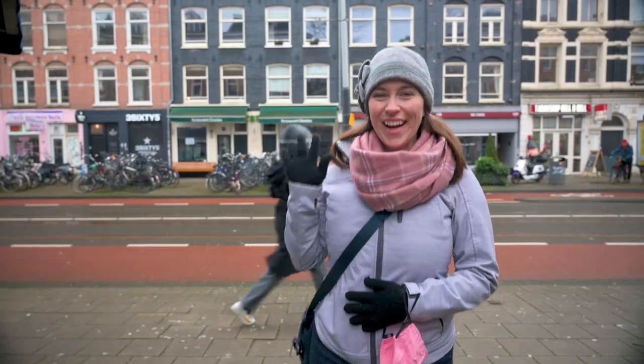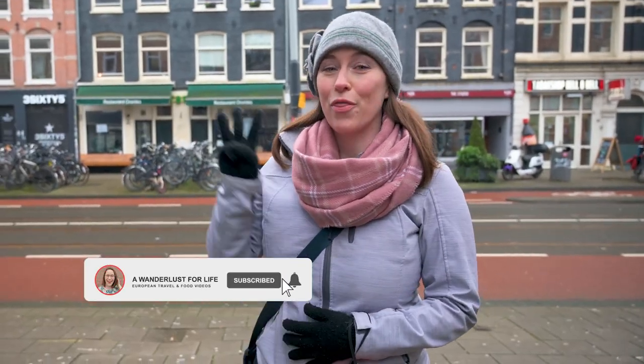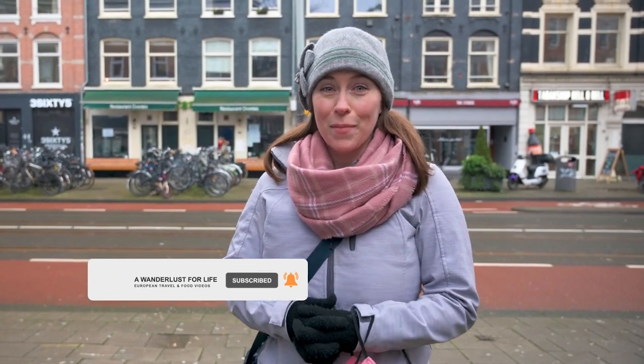Who's ready for some bubble tea? I am, and Sean is too. So we're going to show you our top three favorite places in Amsterdam for bubble tea. So let's go find some boba.